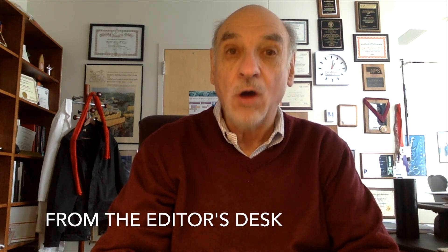Welcome once again to the AJP Heart and Circulatory Physiology video table of contents, or from the editor's desk, for March 2018. This month we've published 28 articles, including two reviews.